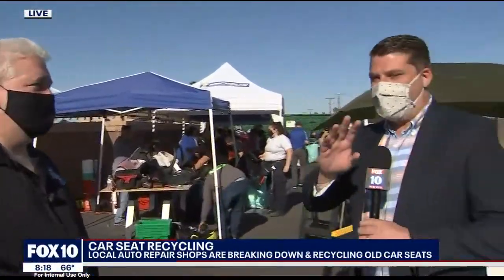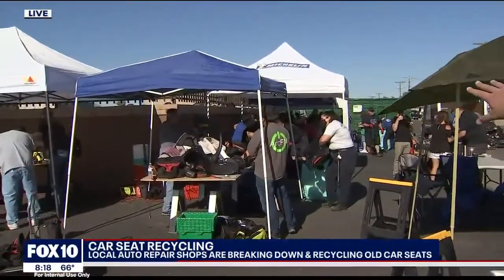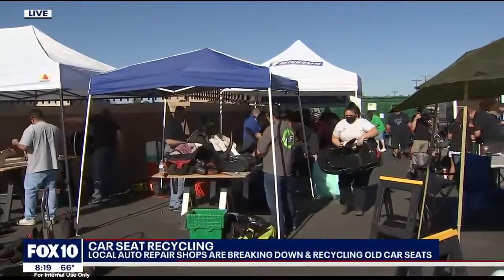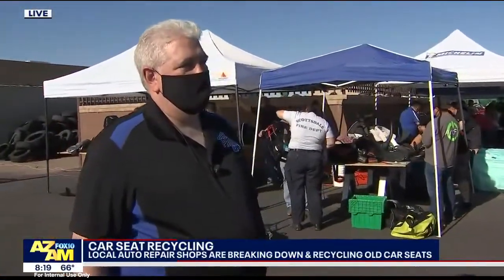This is incredible. We have dozens and dozens of people breaking a sweat out here doing all this work. Jim, what they're doing is breaking down these car seats in order to save all these parts, right?